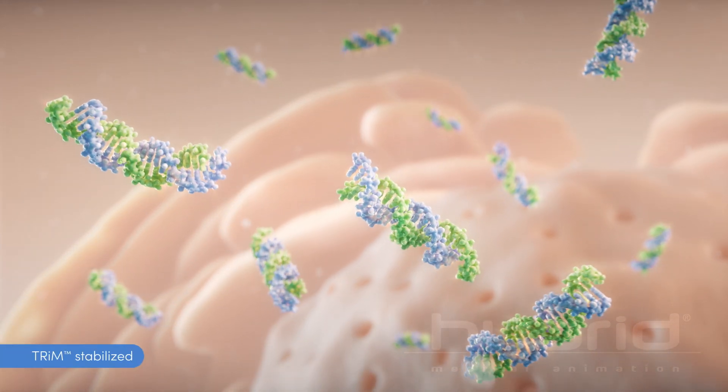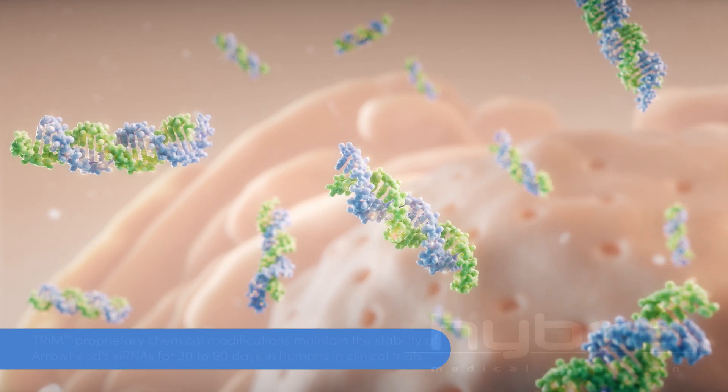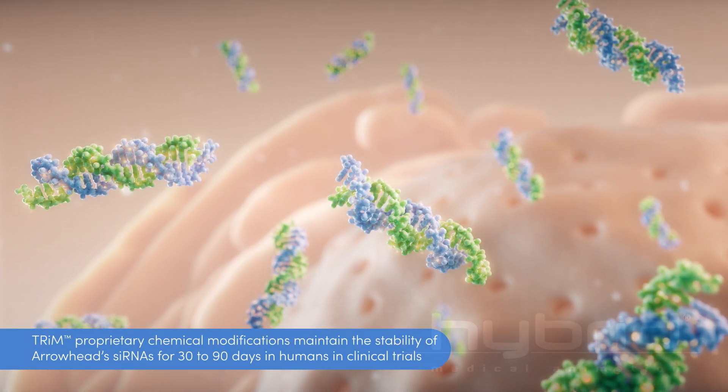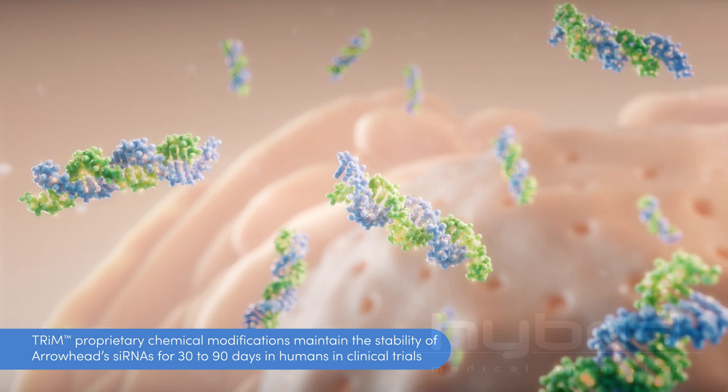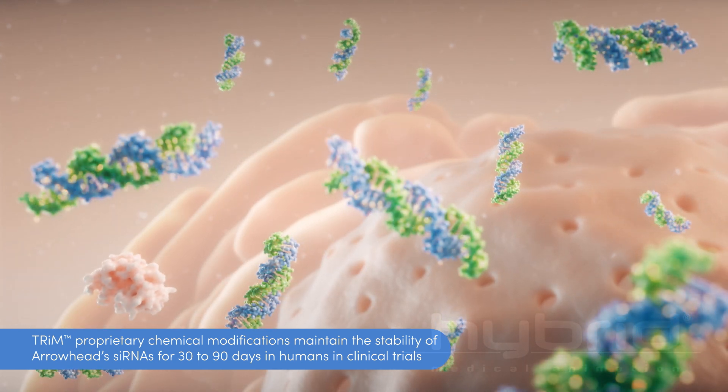Sustained duration is achieved using what are known as stabilization chemistries. These are proprietary chemical modifications that maintain the duration of activity of Arrowhead's siRNAs for 30 to 90 days in humans in clinical trials.